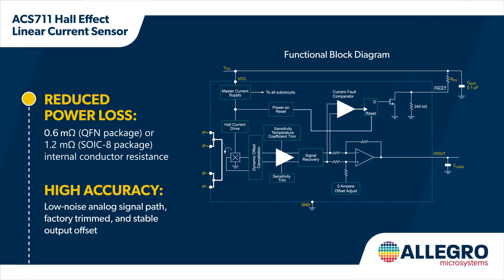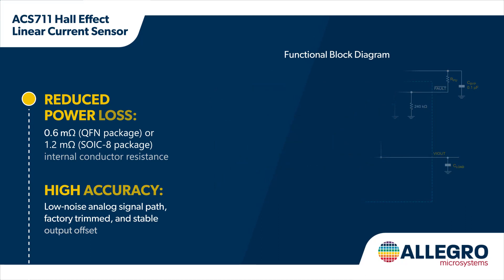Compared to discrete solutions that require additional components and processing to detect overcurrent events, the ACS711 features an integrated fault comparator for simplified and fast overcurrent detection, eliminating the need for external components. The fast response time provides the system with ample time to detect and protect against short circuit events.